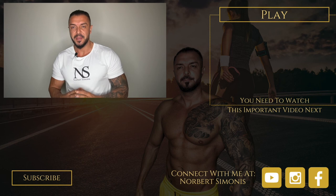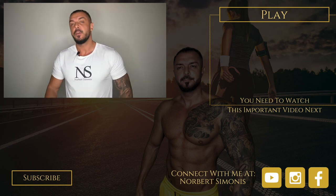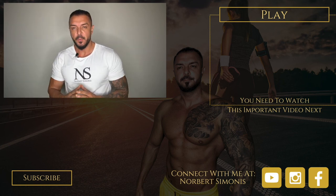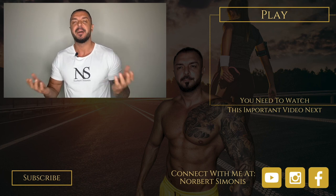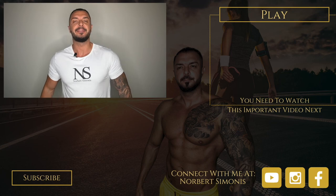If you enjoyed this video and want to hear from me again, be sure to hit the subscribe button before you go. If you have any questions, comment below, give me a like, and follow me to not miss one of my videos on YouTube, Instagram, and Facebook. To your success — your health and wealth mentor.